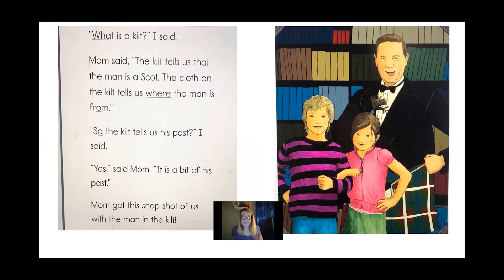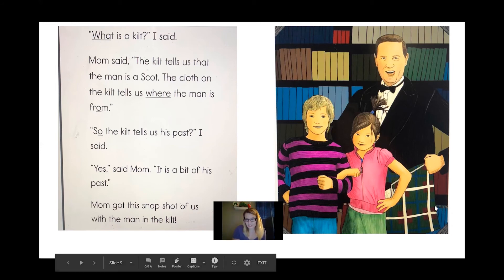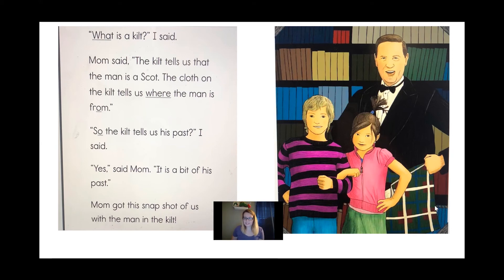So what do you think, boys and girls? What do we know about the kilt? We know it's not a dress, but it's something the man wears that tells us he's a Scot. And then the cloth on the kilt tells us where the man is from — see how he's got a different design? It's green with red squares, bluish lines, and white lines. That means he's from somewhere special. He wears that item of clothing to show people where he's from. Do you think he's proud? He does look happy and proud to be wearing his kilt.